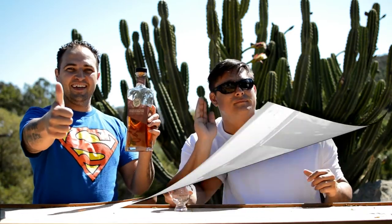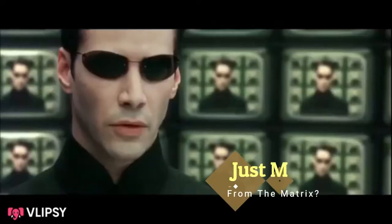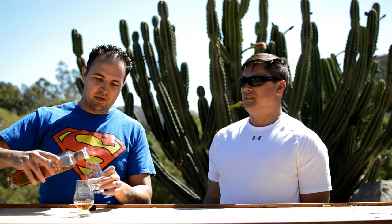We're reviewing Rabbit Hole Straight Bourbon Whiskey finished in PX Sherry Cask. Welcome back to Brolic Whiskey. I am Metahuman Dave, and I am from the Matrix. We are going to try Rabbit Hole Straight Bourbon Whiskey finished in PX Sherry Cask.